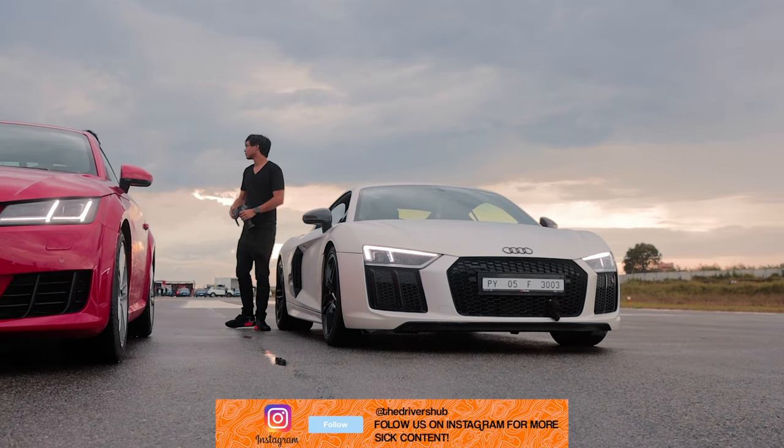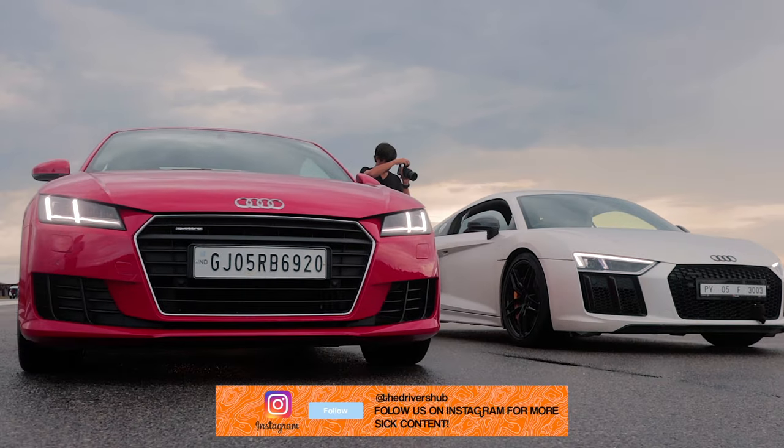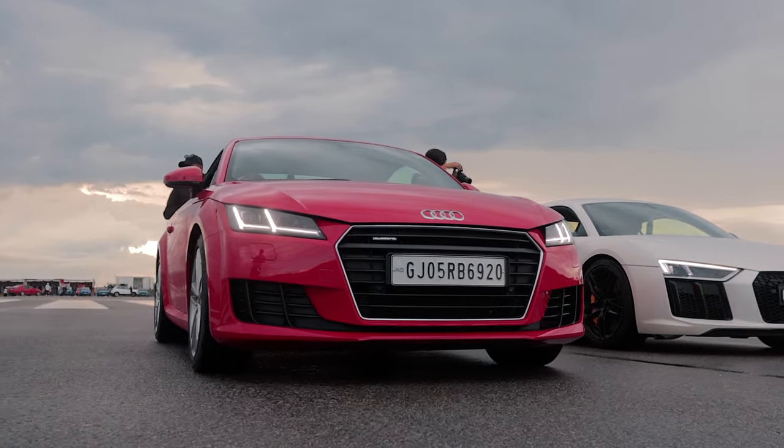So in terms of this particular drag race, the R8 took the W. But overall, that TT might look cute but will eat your supercar for breakfast.